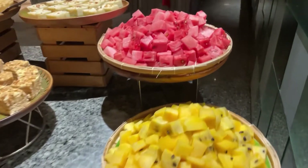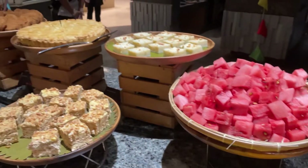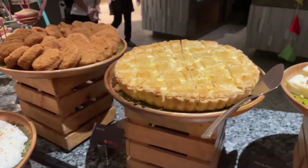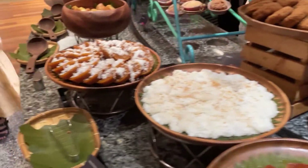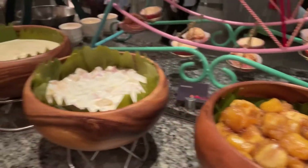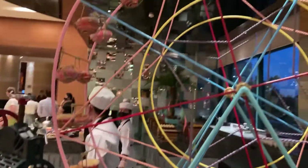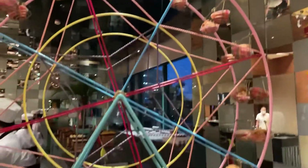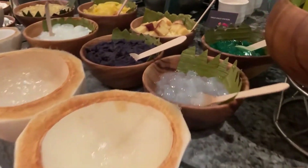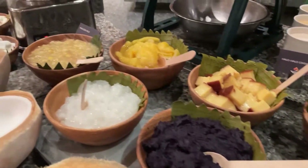The food is arranged along the sides. First, let's check out the dessert section. There's leche flan, kuchinta, and saging na gilatikan — a lot of choices, guys! There's also buchi, very sweet, and of course you can make your own halo-halo — pick whatever ingredients you like.